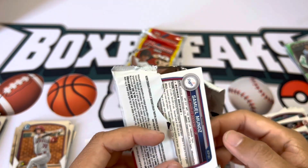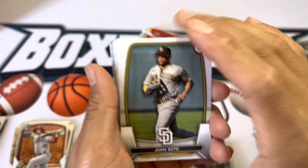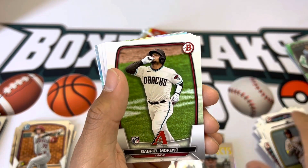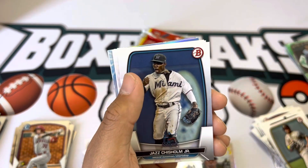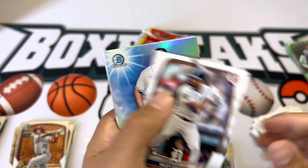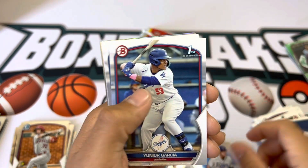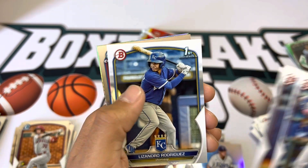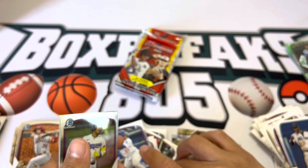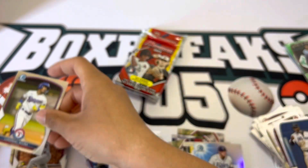Jerry Davis, Zach Netto, and Hector Rodriguez — four more packs to go, hopefully we get something good. Samuel Munoz refractor — that's going to be our green unfortunately, but it's not his first. Riley Green, Sights of September, Curtis Mead, Garcia, Rodriguez. Samuel Munoz green refractor.